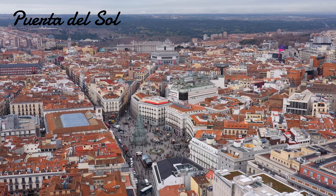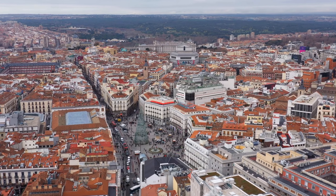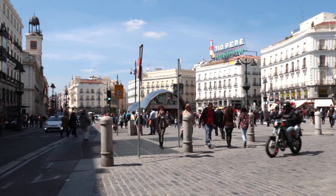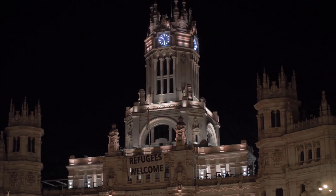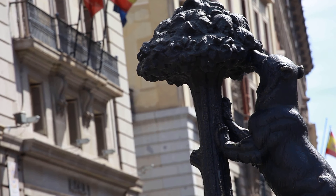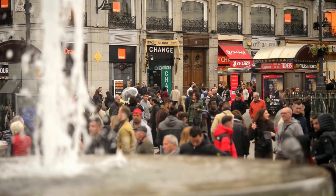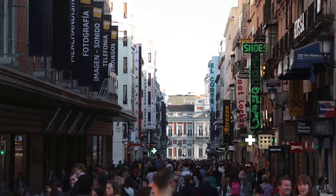Another iconic landmark in Madrid is the Puerta del Sol, which translates to the Gate of the Sun. This bustling square is located in the heart of Madrid and is famous for its clock tower, which marks the beginning of the new year with a countdown and a spectacular firework display. The square is also home to the statue of the bear and the strawberry tree, which is the symbol of Madrid. Visitors can enjoy the lively atmosphere, watch street performers, and shop at the many stores and restaurants in the area.